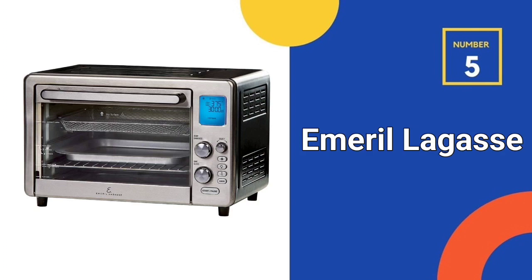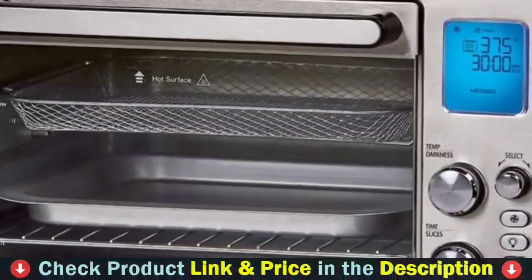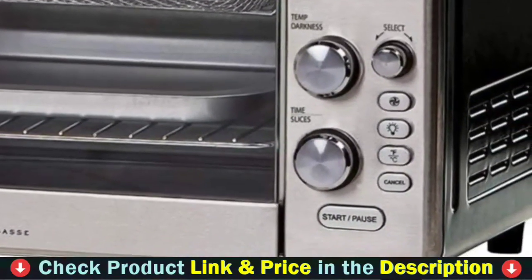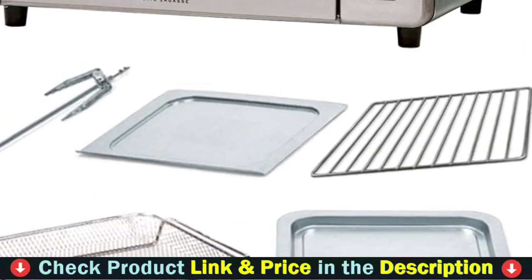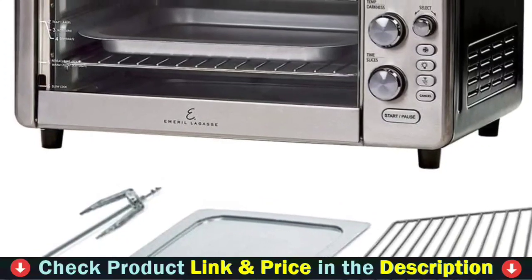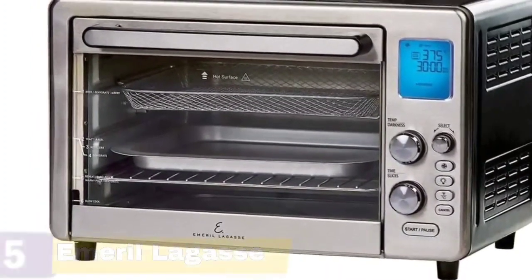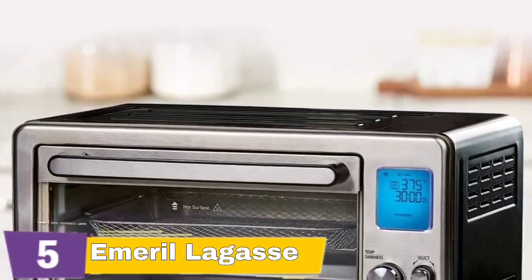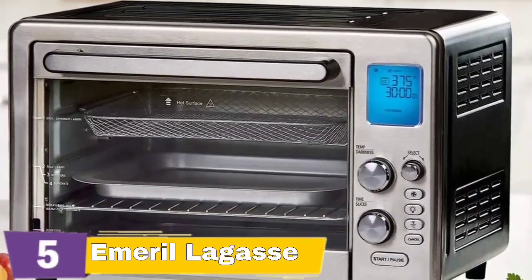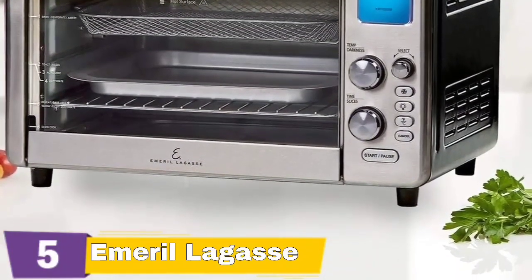Number 5 and our last choice is the Emeril Lagasse Power Air Fryer. With a convection oven, rotisserie, food dehydrator, toaster, food warmer, slow cooker, and pizza cooking capabilities, the Emeril Lagasse Power Air Fryer 360 does more than just air fry. It's about the size of a large toaster oven or a small microwave. It fits on the kitchen counter and beneath cabinets, and its sleek all-stainless-steel exterior and glass door make it appear excellent. It includes an air fryer crisper tray, baking pan, pizza rack, and rotisserie spit, with three rack positions allowing you to prepare many trays of food at the same time. This air fryer can feed two to four people with a capacity of up to 2.5 pounds of food.